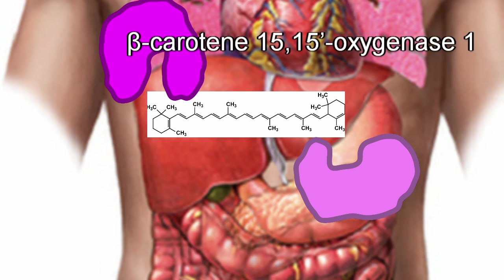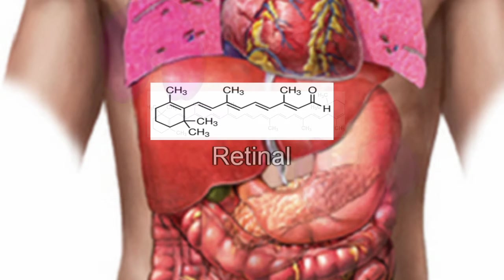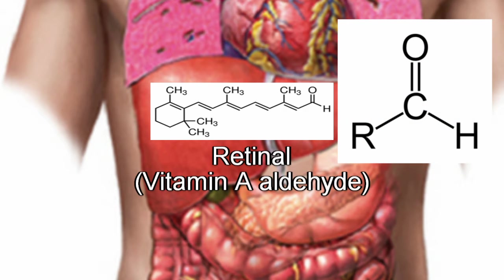Beta-carotene-15,15'-oxygenase-1 and beta-carotene-9',10'-oxygenase-2 cleave the carotenoids into retinal, also known as vitamin A aldehyde because of the aldehyde group on the end.